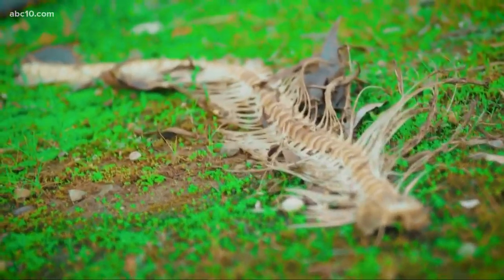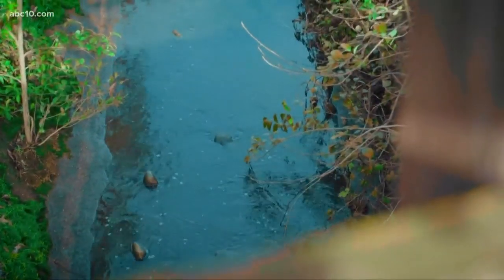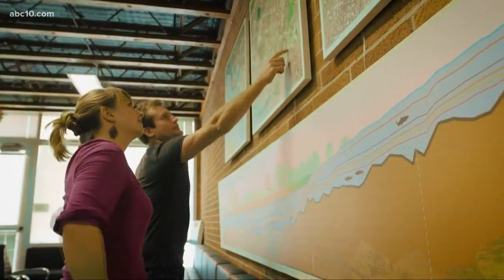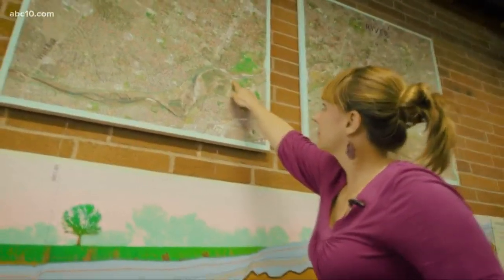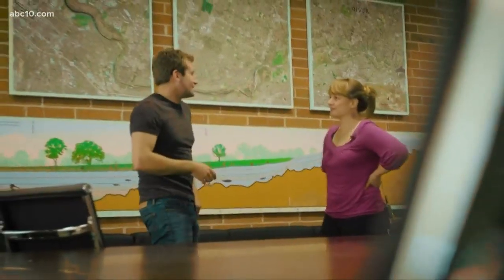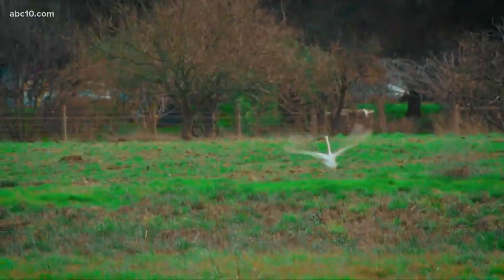Before you get sick to your stomach, you have to understand why the salmon are all of a sudden attracted to Cordova Creek. It used to be a drainage channel — denuded, sterile, and concrete-lined. This is Lily Allen with the Sacramento Water Forum. In 2015, her organization helped turn Cordova Creek from that into what it is now, and it attracted a bunch of beneficial wildlife, including salmon.